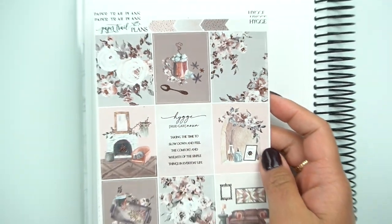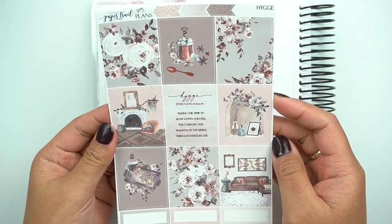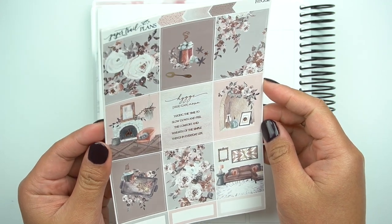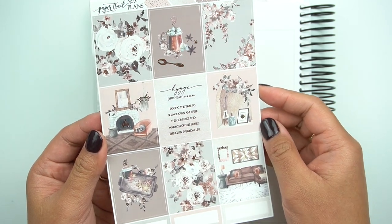So this kit is called Hygge. Taking the time to slow down and feel the comfort and warmth of the simple things in everyday life. Really stunning.